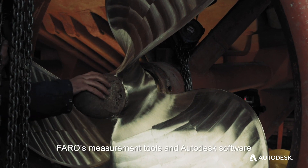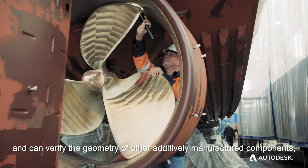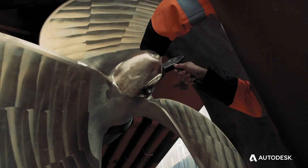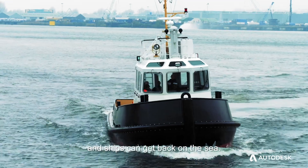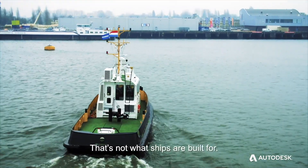FARO's measurement tools and Autodesk software were instrumental in this process, and can verify the geometry of other additively manufactured components, so replacement parts can be certified and ships can get back on the sea. Because, while a ship in port is safe, that's not what ships are built for.